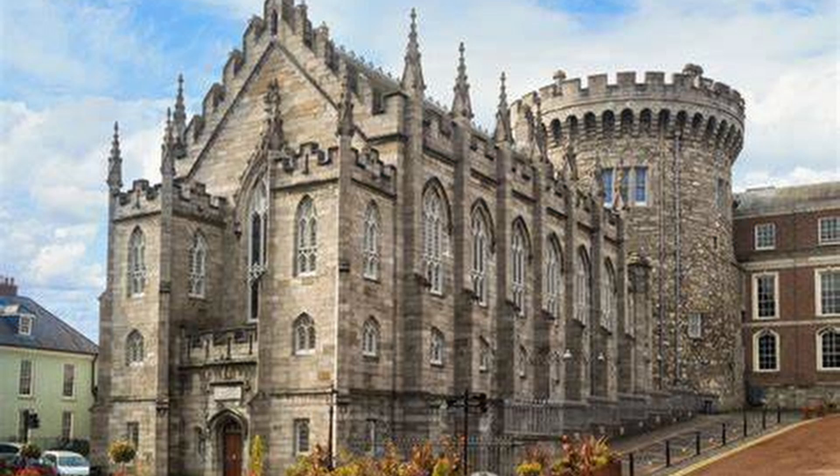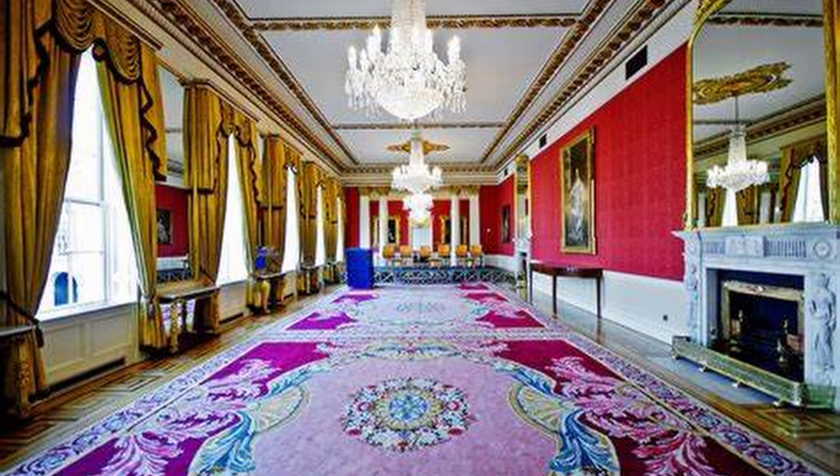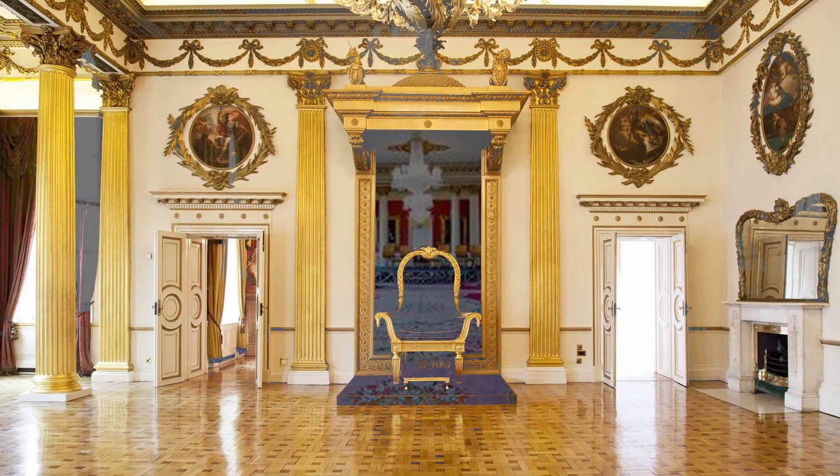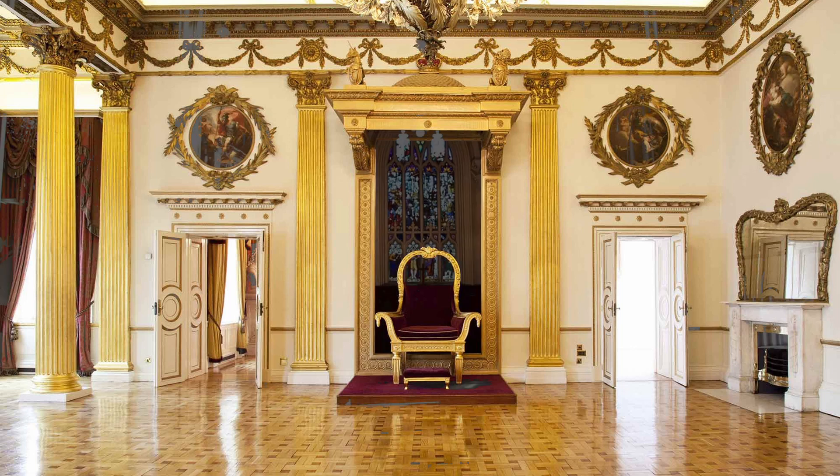This historic castle, built in the 13th century, has played an important role in Ireland's history. It was the seat of British rule in Ireland for over 700 years and has also been used as a military fortress, a royal palace, and a government building.